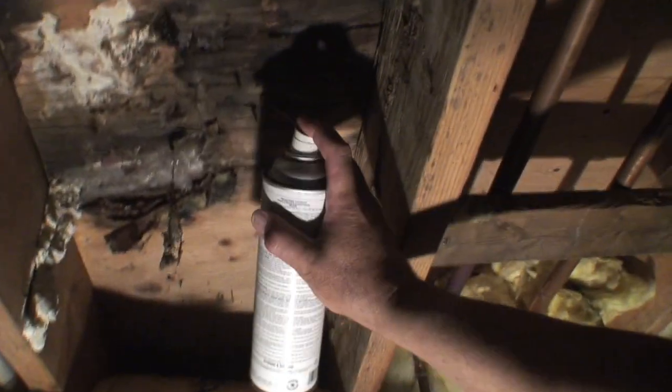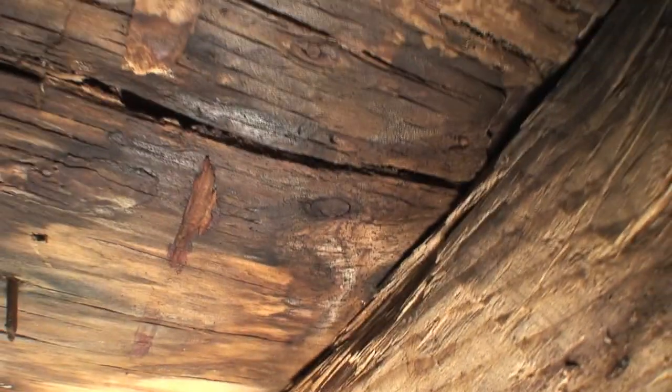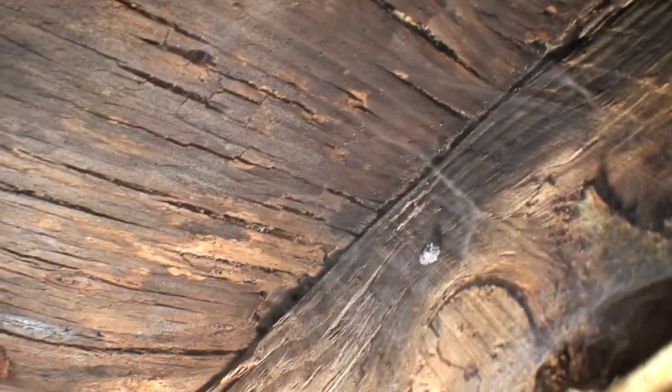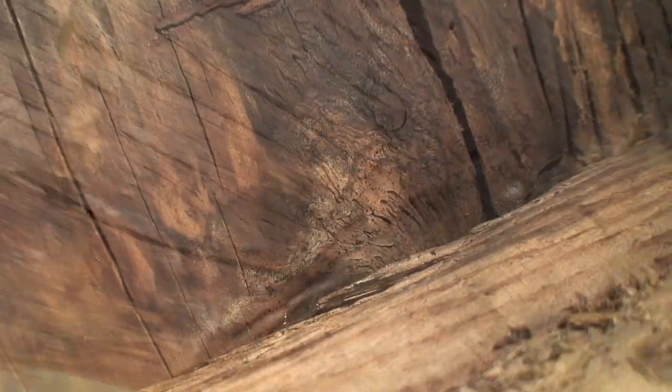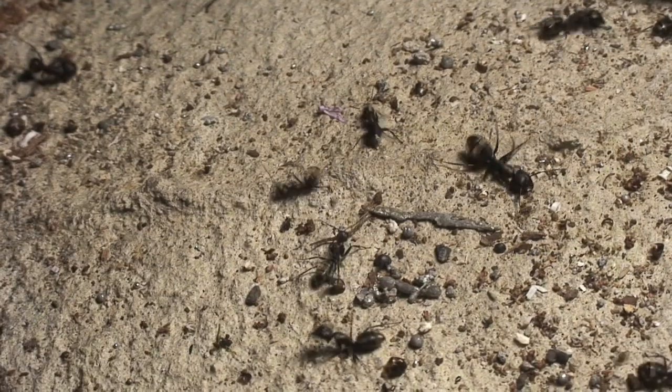I repeat the process to ensure that they are eliminated. Again, this is the area directly underneath the shower, and they start pouring out. It became a sea of ants just falling out of this crack onto the floor — there were literally hundreds.